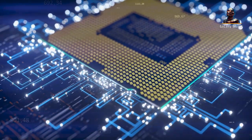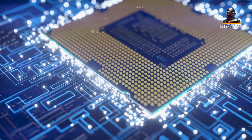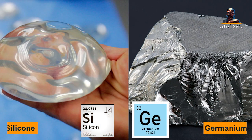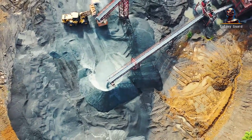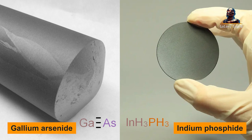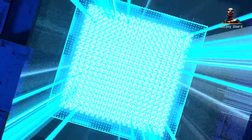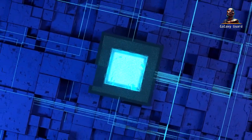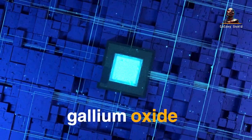In the bustling world of semiconductors, the evolution has been remarkable. Once, elemental materials like silicon and germanium ruled the realm. Then, compound materials such as gallium arsenide and indium phosphide took center stage. And now, as we hurtle into the future, we have the intriguing ultra-wide bandgap semiconductor known as gallium oxide.